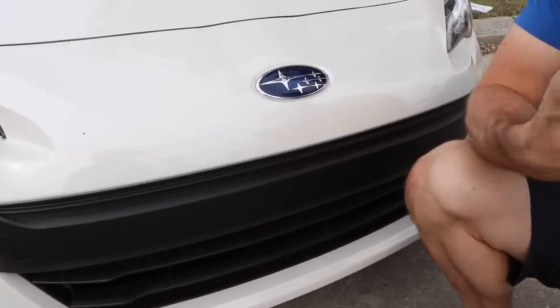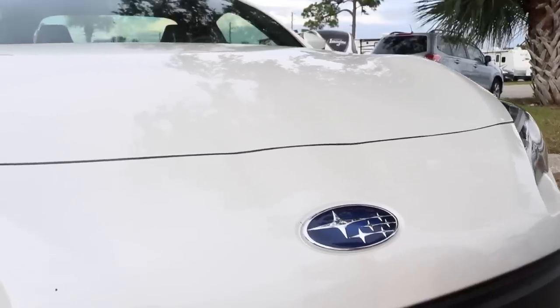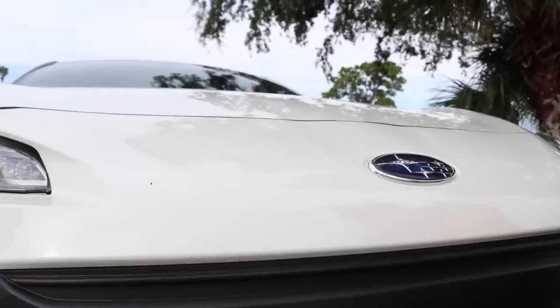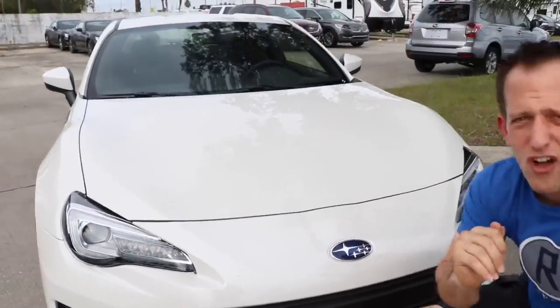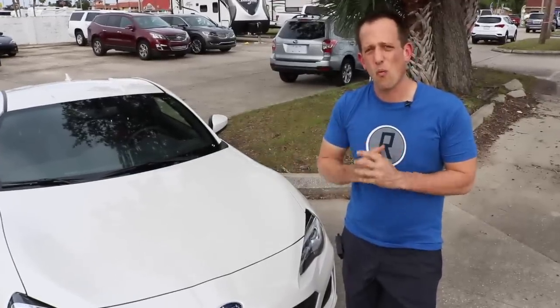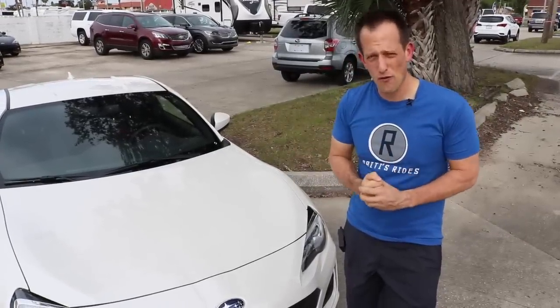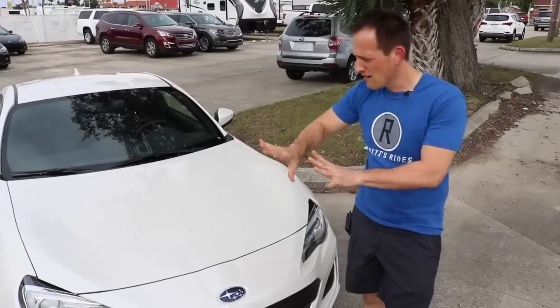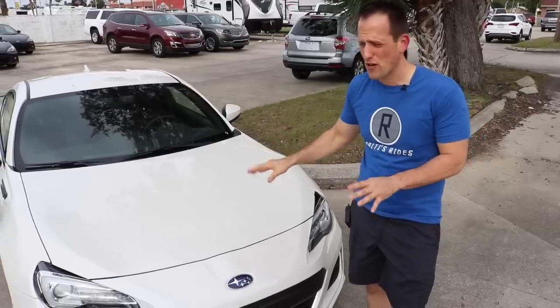I actually like the BRZ a little bit better than the 86. I'm starting to see a little bit more 86s here and there, and they're starting to grow on me. But as soon as I saw the first picture of a BRZ, I was just like, wow, that is a beautiful car, especially finished in this crystal white pearl — very beautiful color.